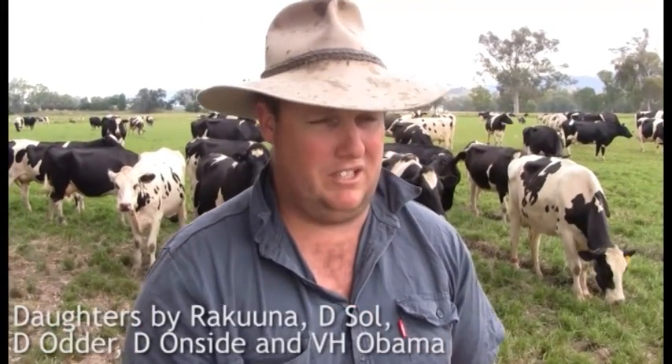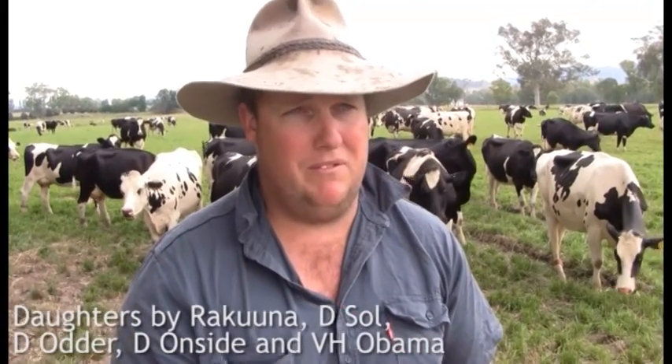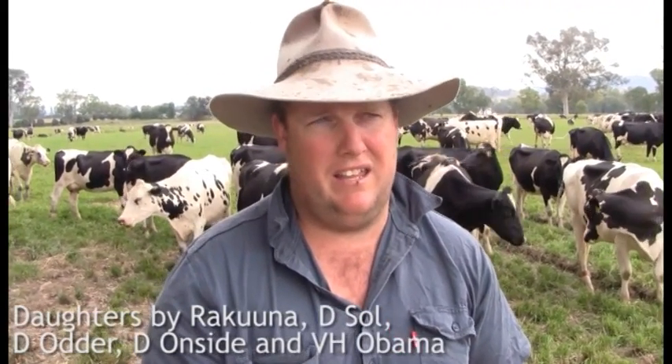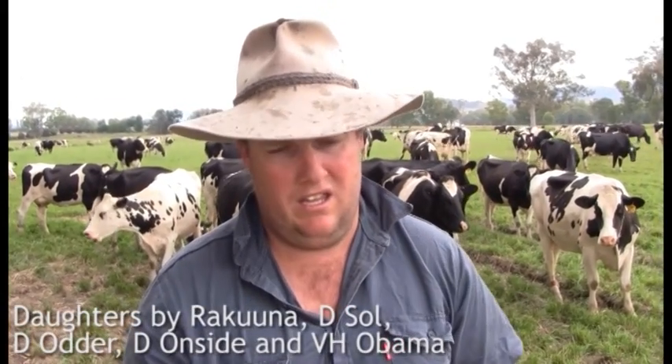Bulls we've used previously from Viking are Raccoona, Deida and Deesole. We've got heifers coming in next year by Deesole again. We've got calves on the ground by Onside and Bento, and we've used Obama in the heifers this year, Miracle in the cows, and might have been Bento again this year.